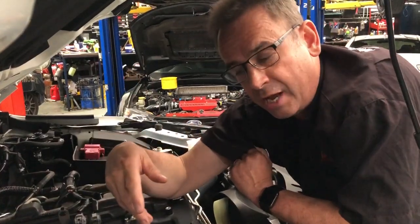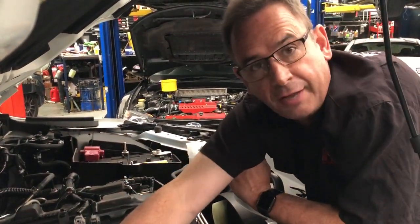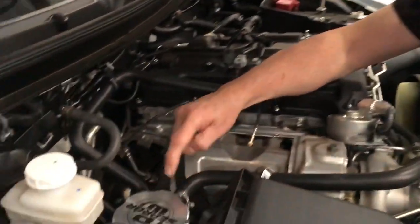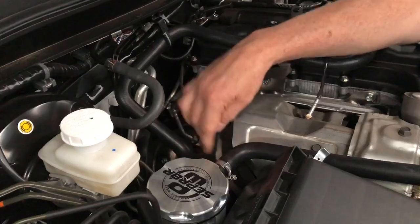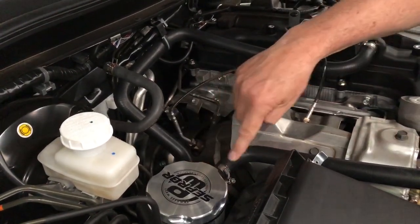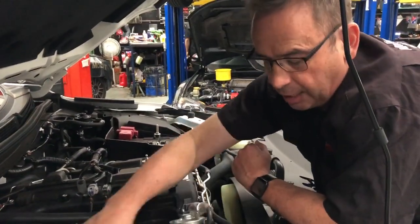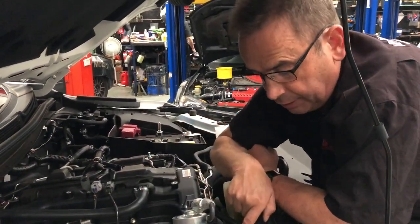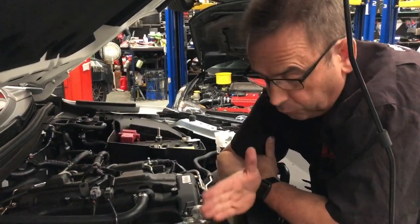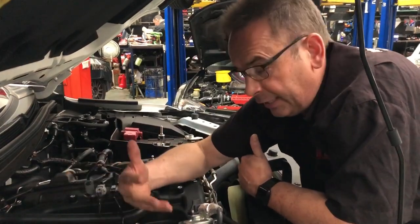Now, some catch cans have automatic drain mechanisms — this one doesn't. But of course the air going in has got to have somewhere to go, so this is the air coming out, and you'll notice the outlet is at the top because in theory all the dirty air and dirty oil will sit at the bottom. This hose then goes back out and into the inlet manifold. So in a perfect world, the air coming out of the closed system going into the inlet manifold before the turbo will be nice and clean, giving you less chance of that oil contaminating the inlet tract of the engine.